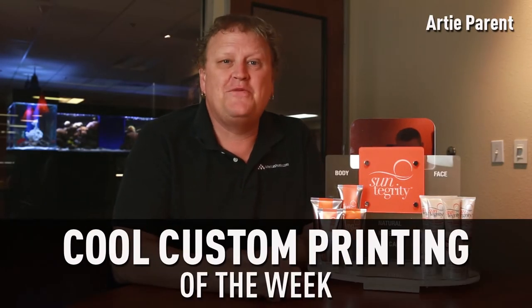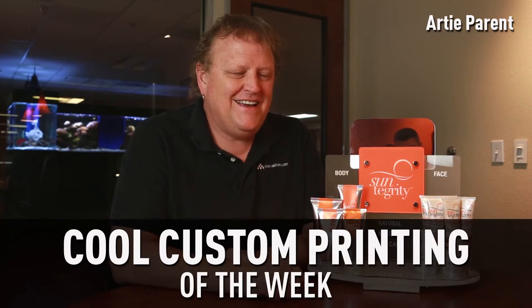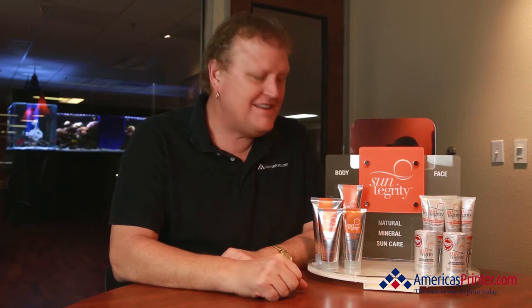How you doing everybody? My name is Artie, and this is Cool Custom for the Week. This is a little bit outside of the scope of ink on paper, but I wanted to share with you — this is actually some point-of-sale packaging that we started from beginning to end.